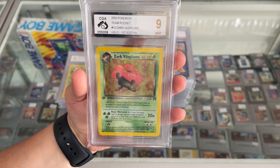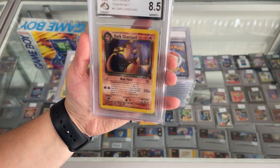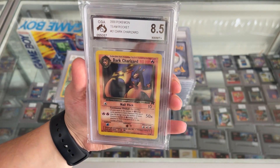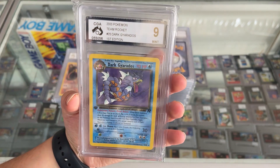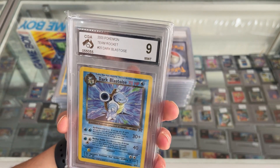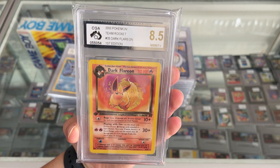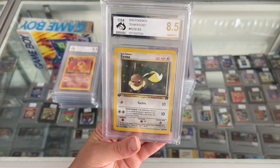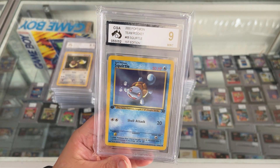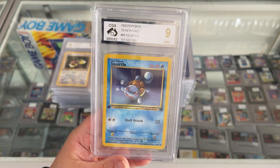All of these cards were in really, really good nick when we pulled them out of the box, so very happy with these grades. The Dark Charizard from Team Rocket got a CGA 8.5. The Dark Gyarados First Edition Team Rocket Set with a CGA 9. The Dark Blastoise Team Rocket Set with a CGA 9. The Dark Flareon First Edition from the Team Rocket Set with a CGA 8.5. Good old Eevee First Edition Team Rocket with a CGA 8.5. There's a Squirtle First Edition Team Rocket Set with a CGA 9. We've pretty much gotten everything nothing under an 8 — absolutely amazing.